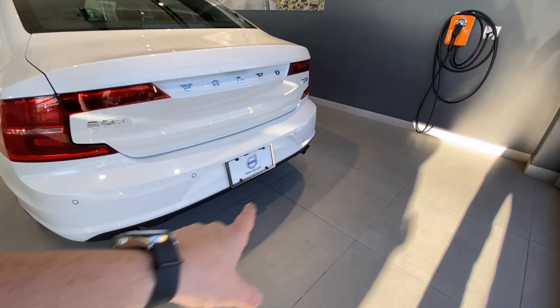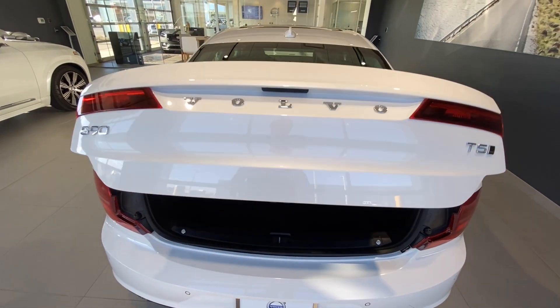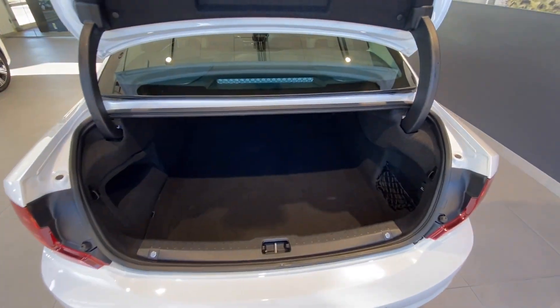At the rear, you'll see our twin exhaust down there for our T5 engine making 250 horsepower, and that is going to all four wheels through our Haldex all-wheel drive system. We're going to have a power-operated trunk lid, which opens and closes all by itself. There's tons of space back here for whatever luggage you may need — golf bags, anything like that will fit.